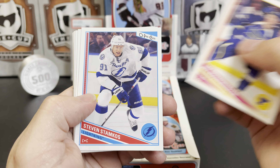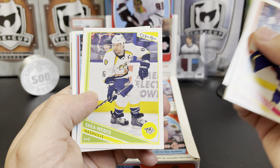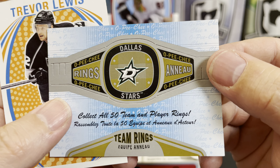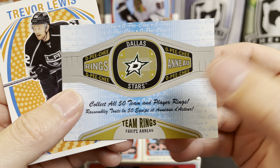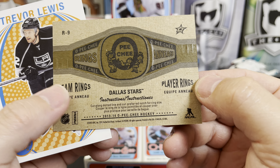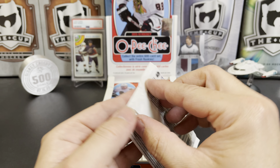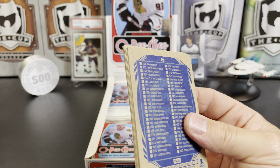Jay Bouwmeester, Steven Stamkos, Alexander Steen, Tuukka Rask, Shea Weber, Drayson Bowman. This is a team ring — apparently a card you can punch out; collect all 50 team and player rings. That's kind of neat. Trevor Lewis. Some people think that stuff shouldn't be in there — I like that kind of stuff, the weird random stuff.